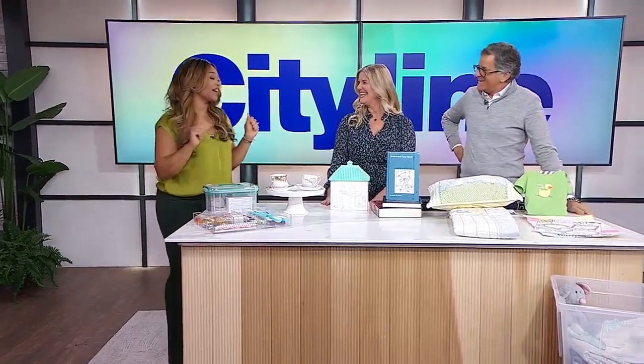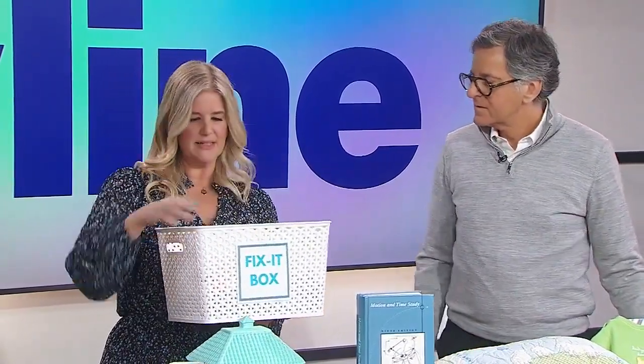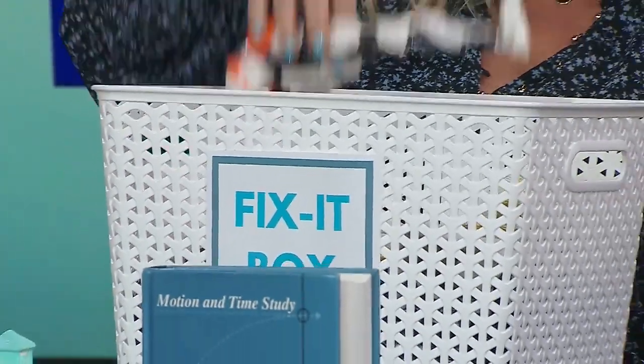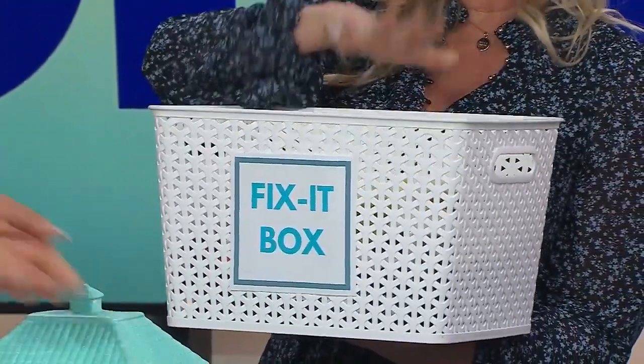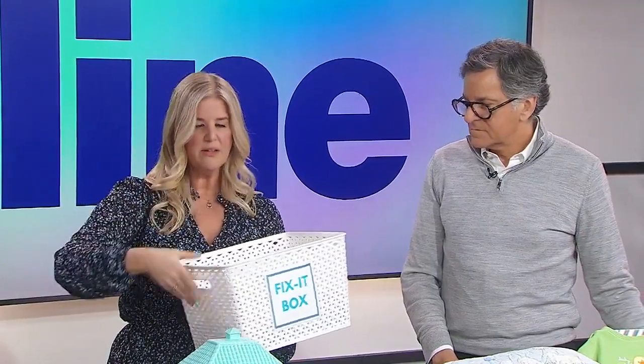Let's talk about clutter we accumulate from home projects — things we think we're going to do but they just don't get done. With recycling, upcycling, and repurposing, you have these things tucked away for someday and someday never comes. Things that are broken in your house — toys, whatever — you need to decide if you're going to fix them or not. You could get a little fix-it basket where everyone knows that's where things go, like a pillowcase that needs a zipper replaced.